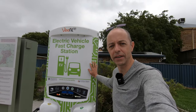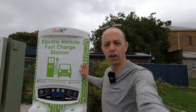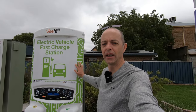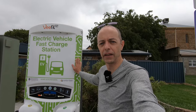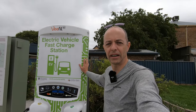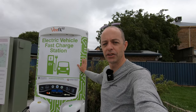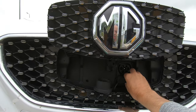Our second video covered Type 2 AC charging — the type you'd find at a motel or shopping centre. A little faster than home charging, putting in about 25 to 40 kilometres per hour depending on the charger and car. These DC rapid chargers here put in 50 kilowatts, making them the fastest type of charging available for an EV. The most common in Australia are 50 kilowatt units, and they'll charge our MG ZS EV from 10 percent up to 80 percent in about 40 minutes.